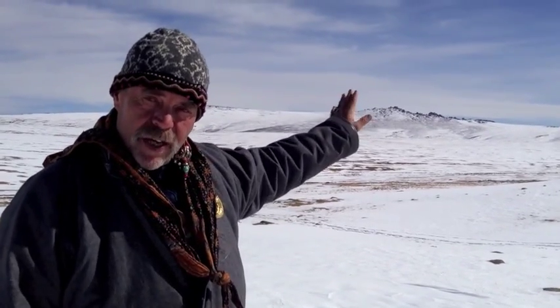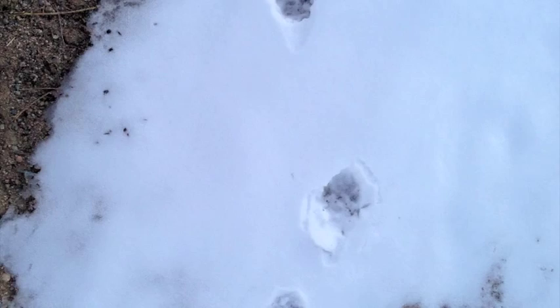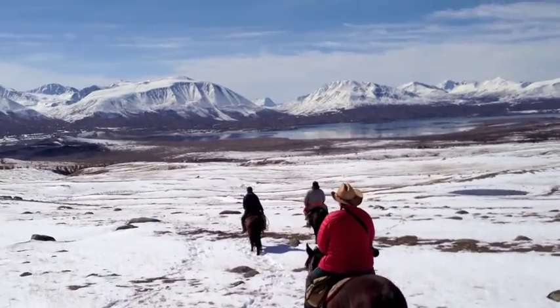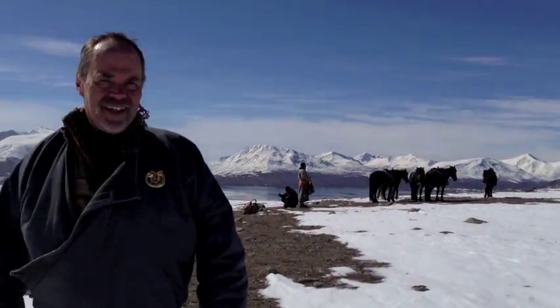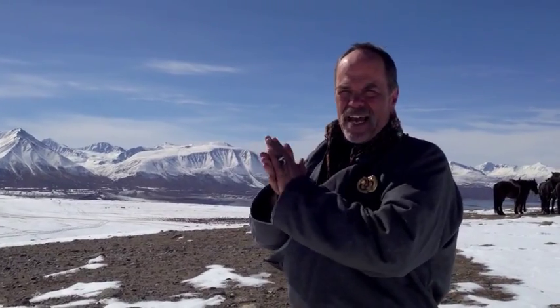We tracked snow leopard tracks up into its lair in these rocky crags behind us, and then we're just traveling through this great big snowy flatland until we get to Lake Hotan, which will be a nice valley with trees in it. Now we're looking down at Lake Hotan and a couple hours from now we'll be in camp.